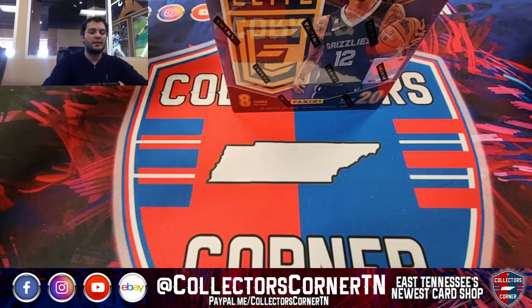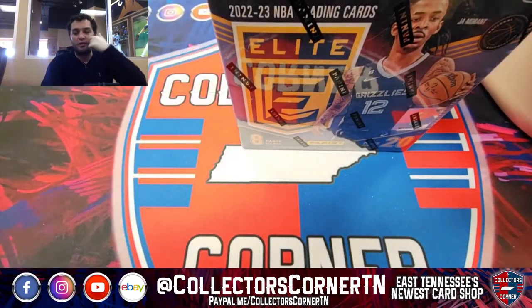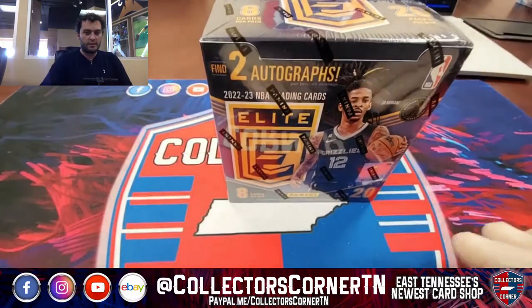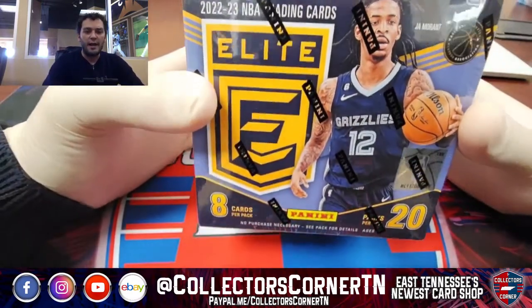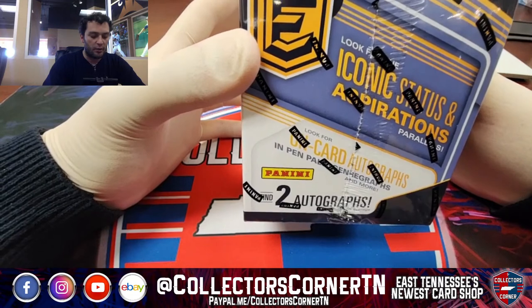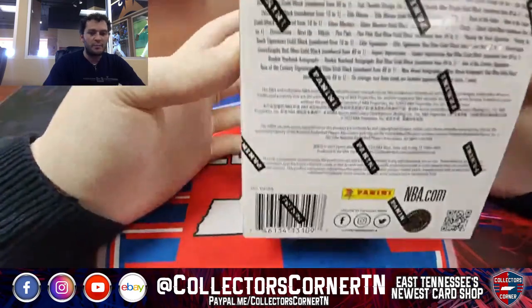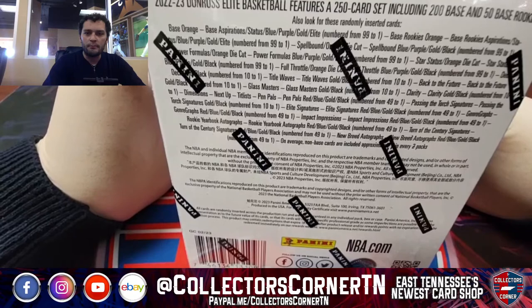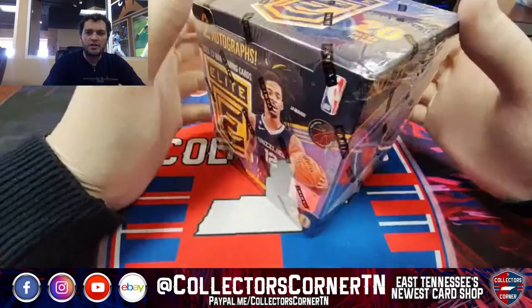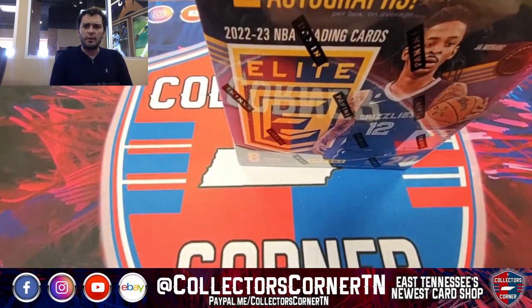On eBay.com we have a bunch of supplies, singles, packs, and boxes you can buy straight up from us. Today we have two breaks on tap. First one, we're doing some basketball — some wonderful Elite. We got three boxes, we can find two autographs per box on average. We got our man Ja on the cover, eight cards per pack, 20 packs per box. We're looking for Iconic Status and Aspirations parallels, on-card autographs. Hopefully we pull some bangers — last time we opened NBA we pulled straight fire.